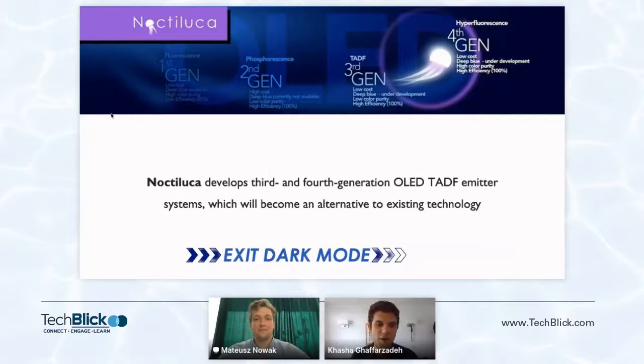Hello, everyone. Welcome to this really exciting talk by Mateusz from Noctiluca in Poland. They are a very young company, but doing really exciting work on the next generation — the third and fourth generation of OLED TADF emitter systems. They're working on both PVD versions and also inkjet printable versions. I'm delighted that Mateusz will be sharing some of the latest results with us today. So the stage will be yours, Mateusz.